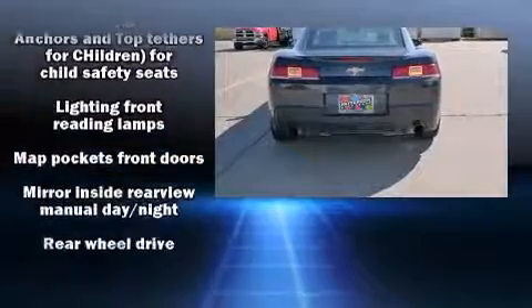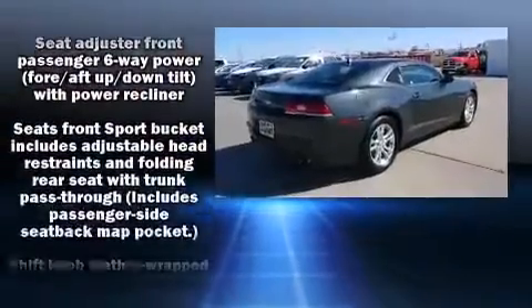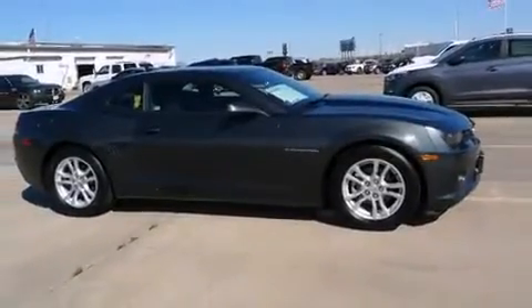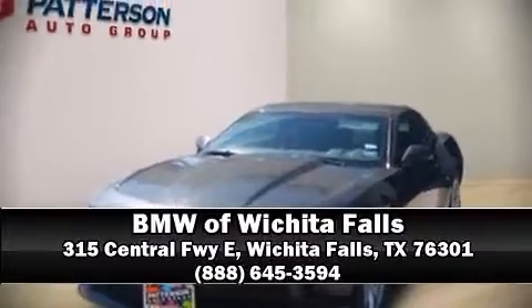Various mechanical systems are monitored by electronic stability control, keeping you on your intended path. A CARFAX History Report provides you peace of mind by detailing information related to past owners and service records. Please don't hesitate to give us a call.